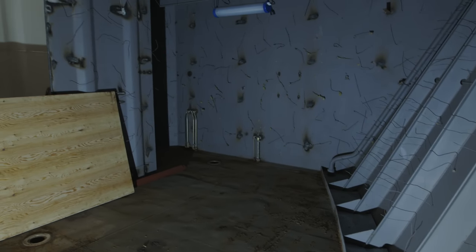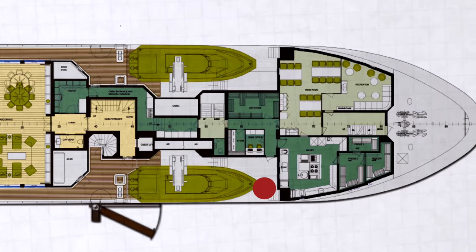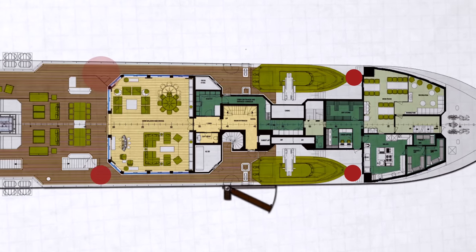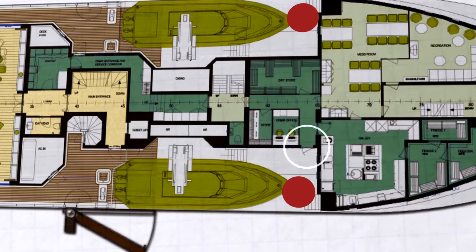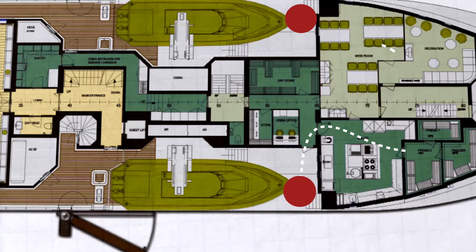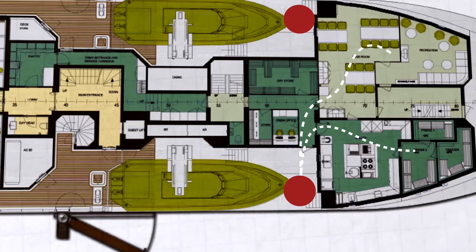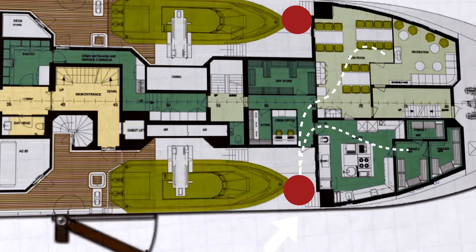Something I was very impressed with was the thought given to economy of movement. A small removable crane can be installed, with fittings in various locations allowing for supplies to be taken on board. A door will be added so that crew can easily take supplies and put them in the stores — but the same goes for the other way around. If the crew need to set up for a beach barbecue, for example, it will be easy to disembark tables, chairs, and all the other equipment through this route.